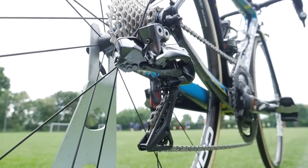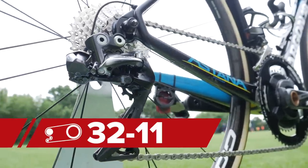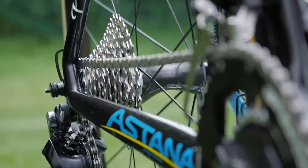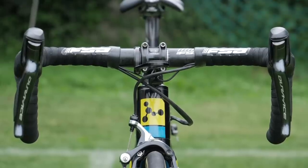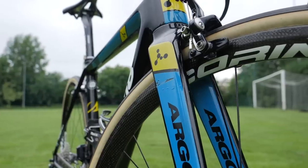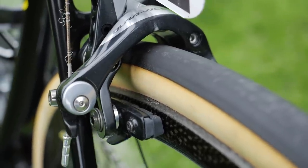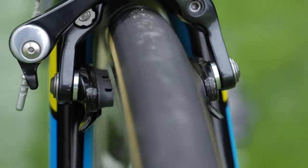The cassette fitted to the rear wheel is an 11 to 32, so the mechanics have done a bit of work to get it to work with the Shimano Dura-Ace 9150 Di2 rear derailleur, which is of course linked up to Shimano 9150 Dura-Ace Di2 levers and front derailleur too. The stopping power on those Corima wheels is provided by a pair of Shimano Dura-Ace 9000 calipers — a previous generation from Shimano, but certainly still up to the job.